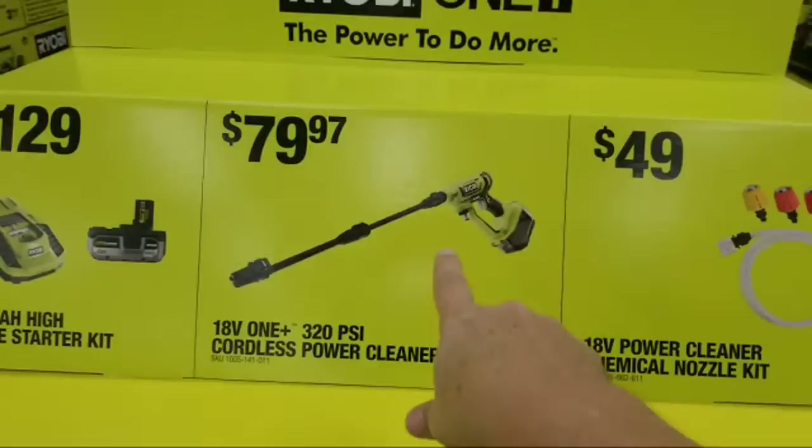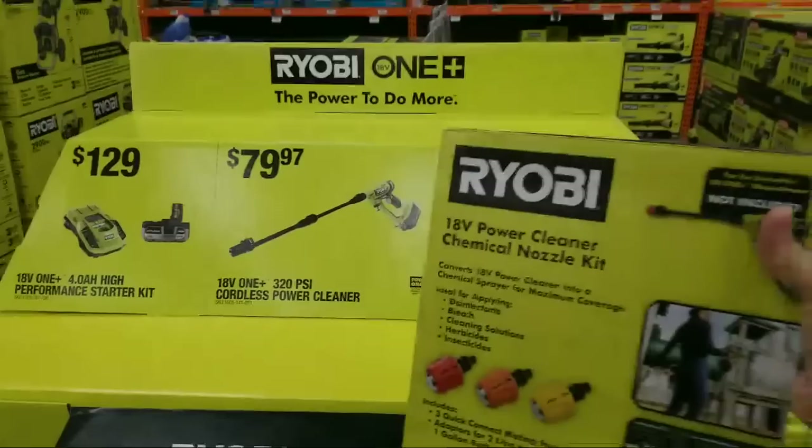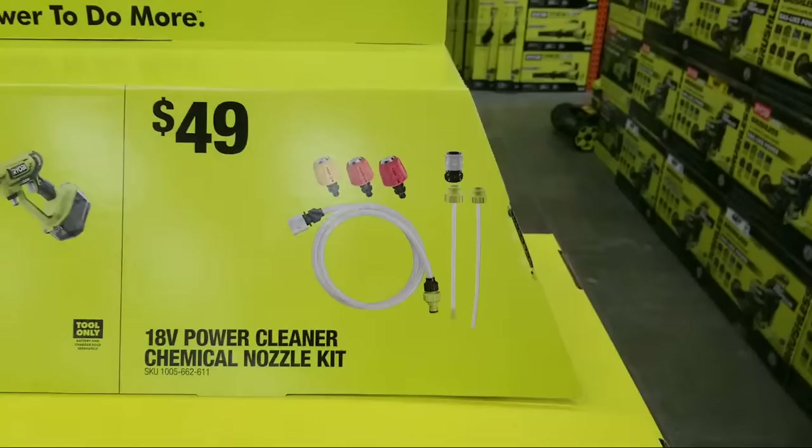This is the $49 accessory kit for the $79 sprayer. For those following my channel, I'm having an issue with my sprayer where the trigger got stuck in - I'm going to take mine apart and fix it. This kit includes three extra nozzles and it'll also adapt to a two-liter bottle, which is kind of cool. Fifty bucks is a lot of money for that though.